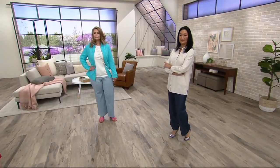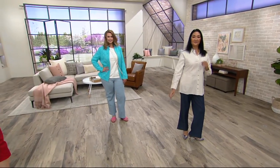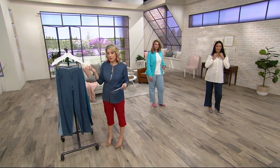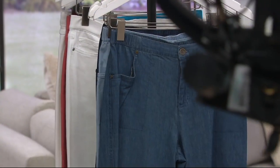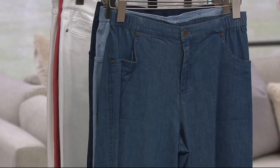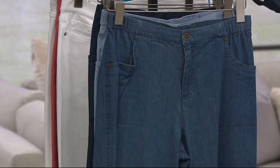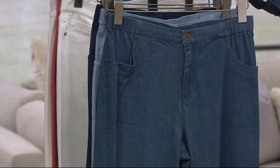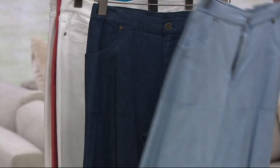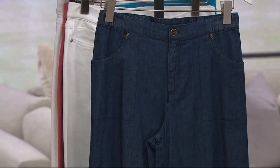And we have three choices for you here, all of them kind of a true denim look — it's just choosing the washes. We'll start with the antique denim. Next up is the bleached denim. And then we have it in the dark indigo.